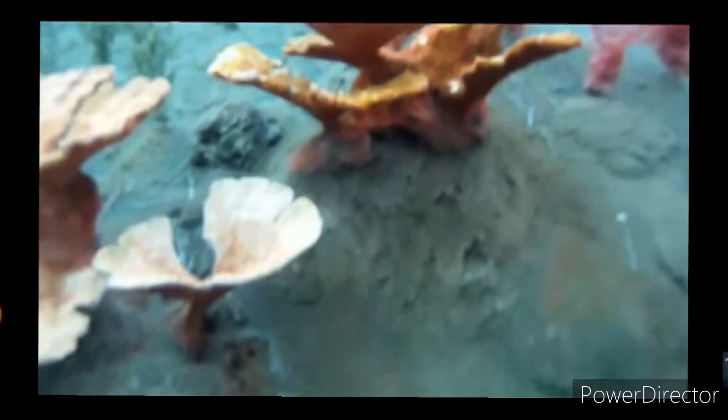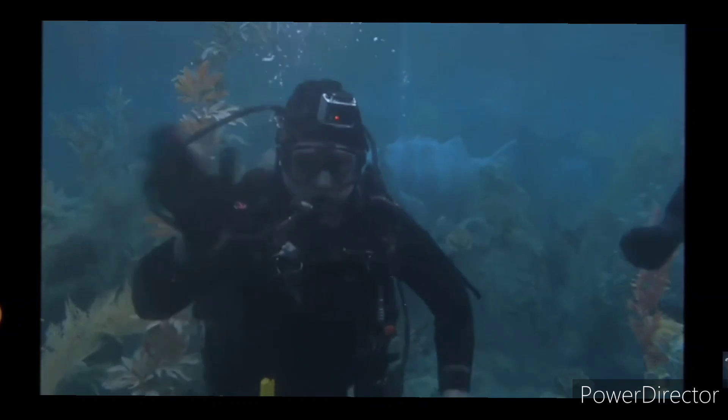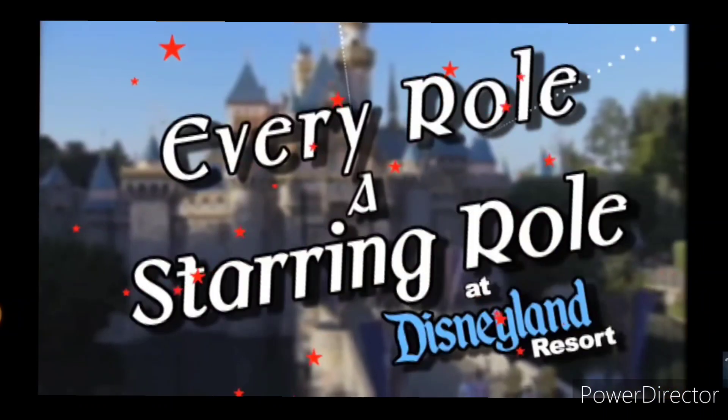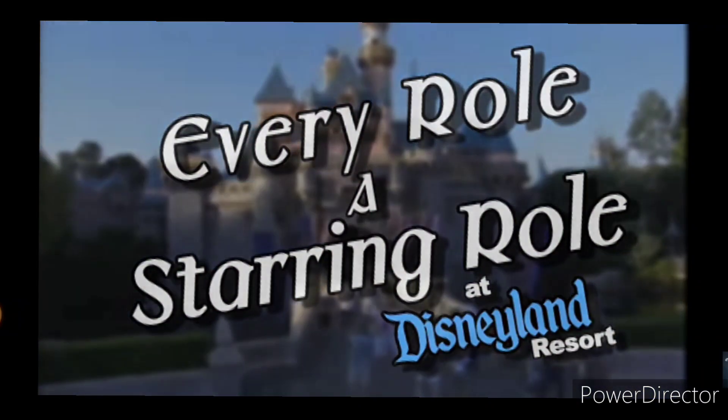I enjoy doing it. Diving is pretty fun - I've done scuba diving for, I believe, two years. How many people get to go swimming around at Disneyland? Yeah, this video wasn't that bad.